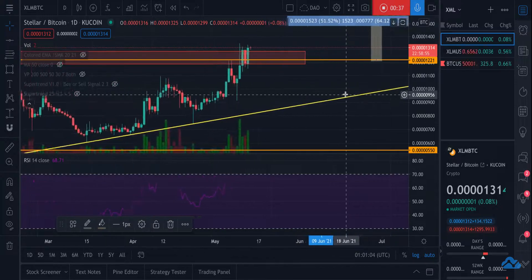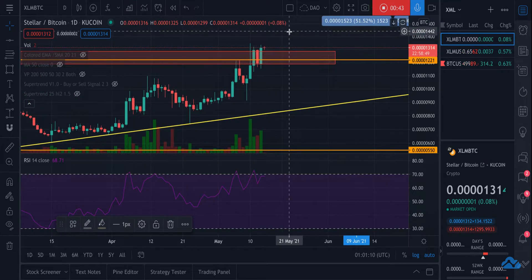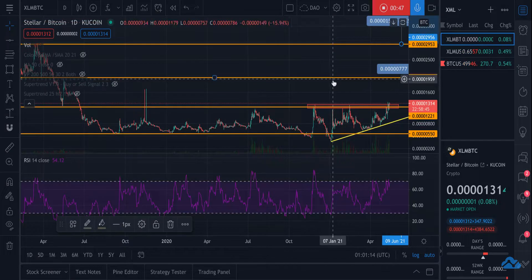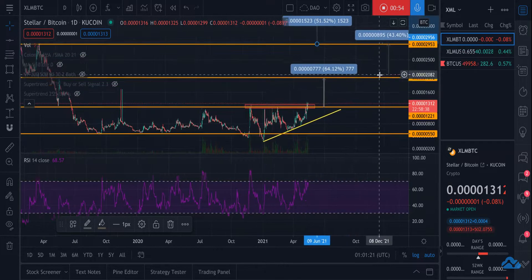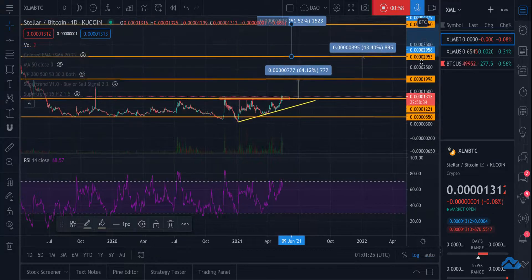I believe it's going to hold in this support range here, and when it breaks out of the support range it's going to explode. We will see it hit the first price target here, which would be a 65% gain. The second price target is going to be up here for another 43%, and then 51% for this final price target.